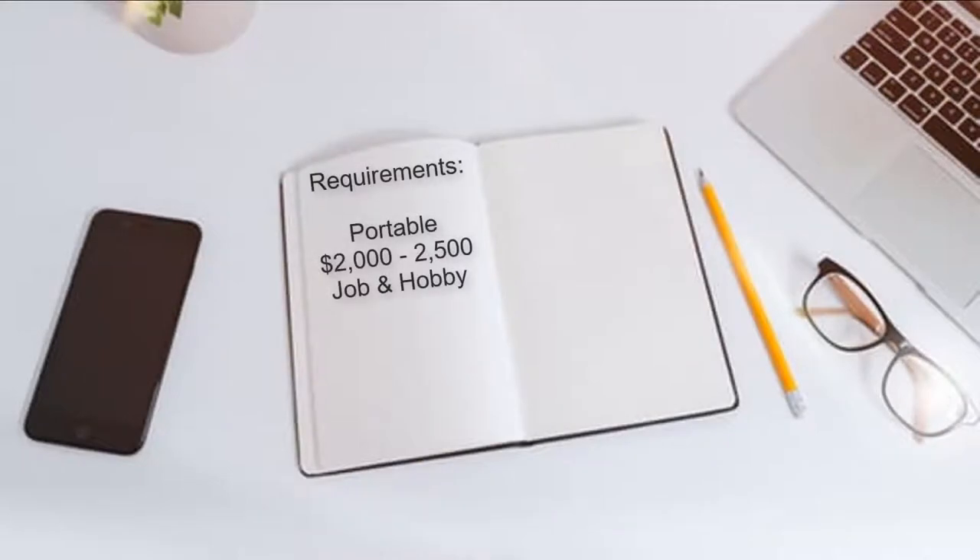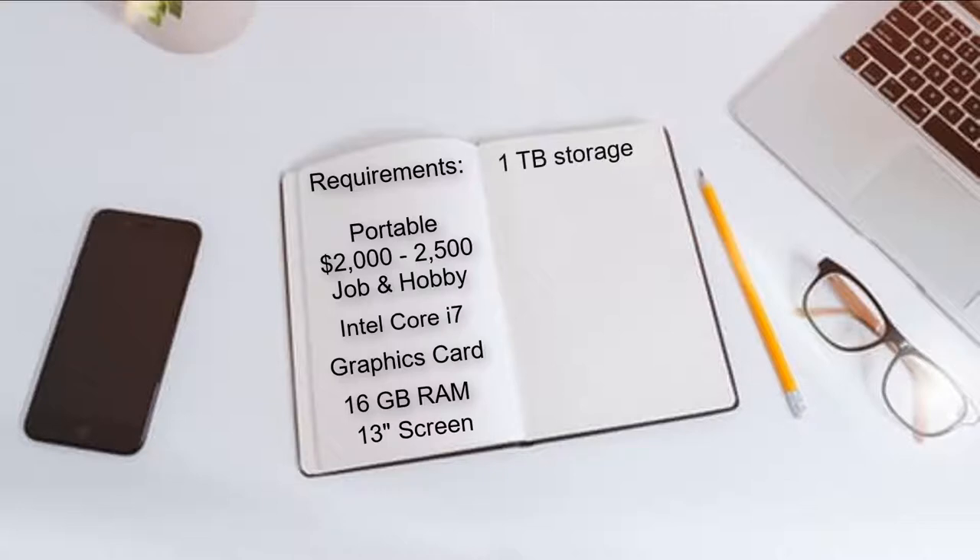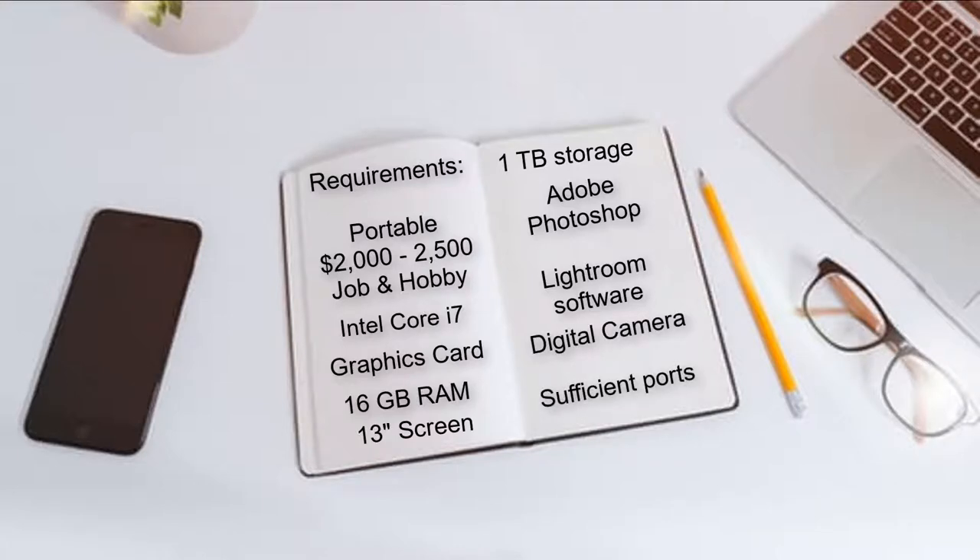So let's take a look at what I actually need. The school site states that the minimum requirements are a CPU Intel Core i7 processor, a graphics card, 16 gigs of RAM, a 13-inch screen, and one terabyte of storage. I'm going to use Adobe Photoshop and Lightroom software, and I need my digital camera to be able to connect, so the computer should have enough ports to handle my other devices as well.